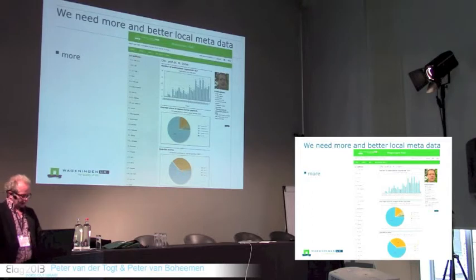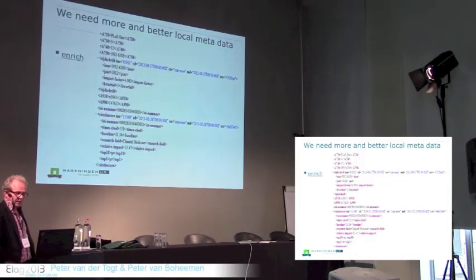We also provide functionality in these overviews like average scores in impact factor journals and scores in journal quartiles. For this, we have to add extra metadata to our catalog and repository, like citation scores and impact factors. This is part of an XML snippet of our repository record in which you can see this added information. Better local metadata means importing data from ISI about impact factors and citation scores.